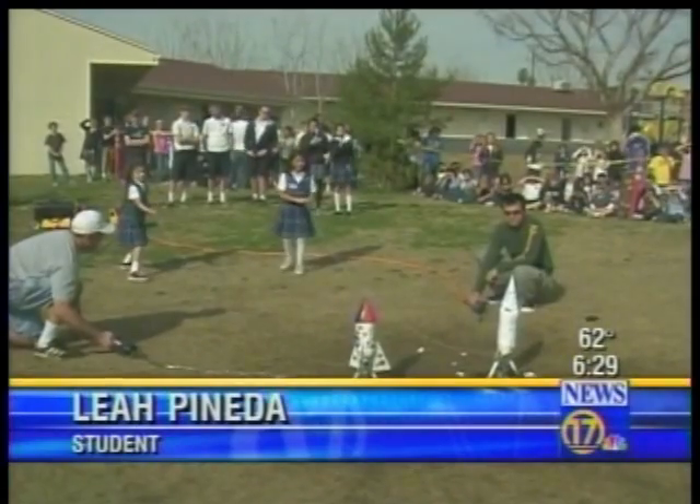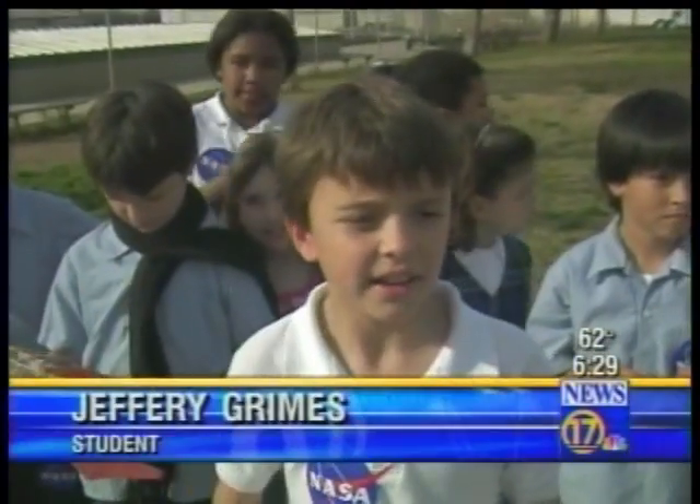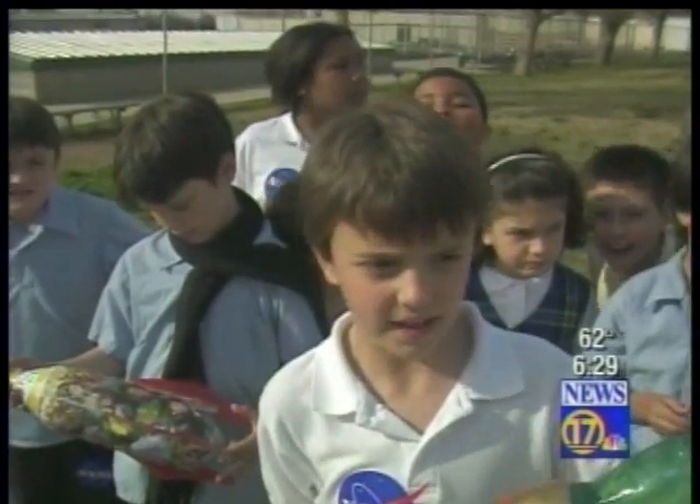Mine went straight up. When I saw it go up, I was very excited. It's fun because you see the rockets fly, and you learn how high they go and see who's highest.